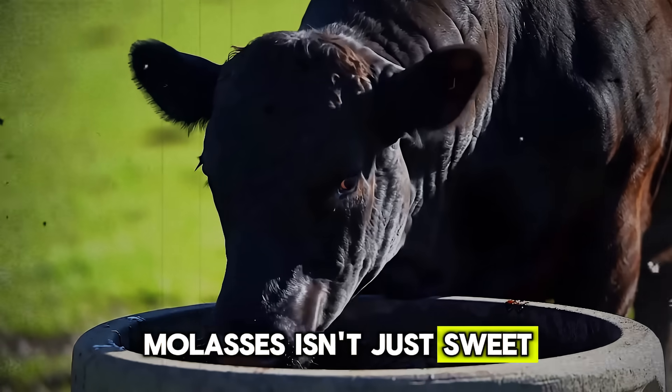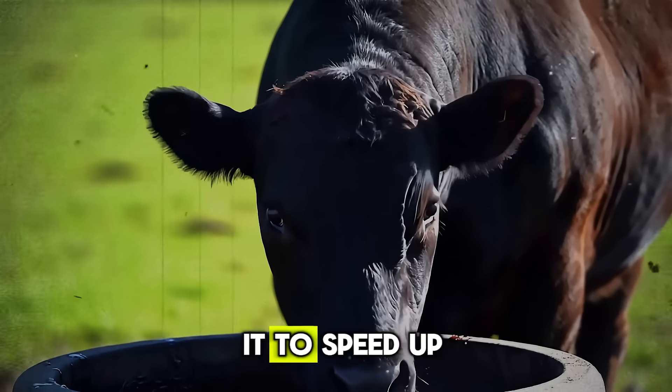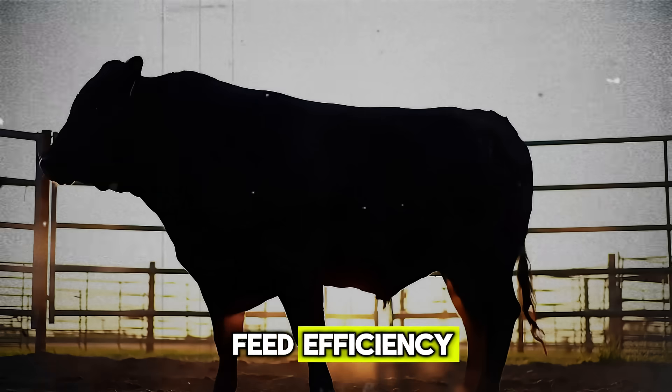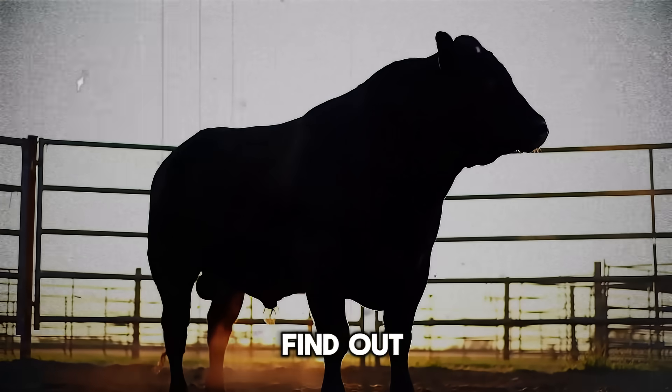Molasses isn't just sweet — it's a secret weapon. Ranchers have been using it to speed up weight gain, improve digestion, and boost feed efficiency. But how does it really work? Today, we find out.